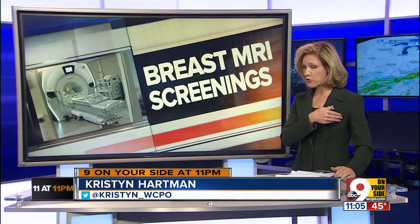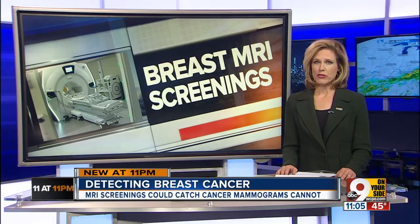This summer I found two small lumps under my arm. Having been through a mastectomy already, it was scary. But in talks with my doctors, I picked up some new information that I'm sharing now because if I didn't know about it, perhaps you don't either.